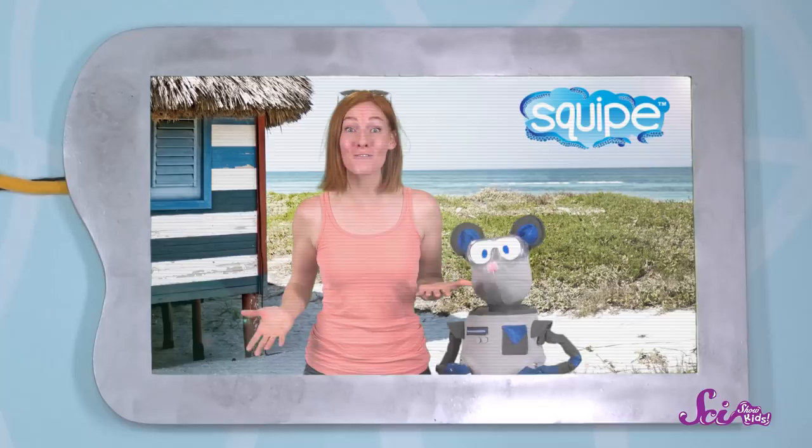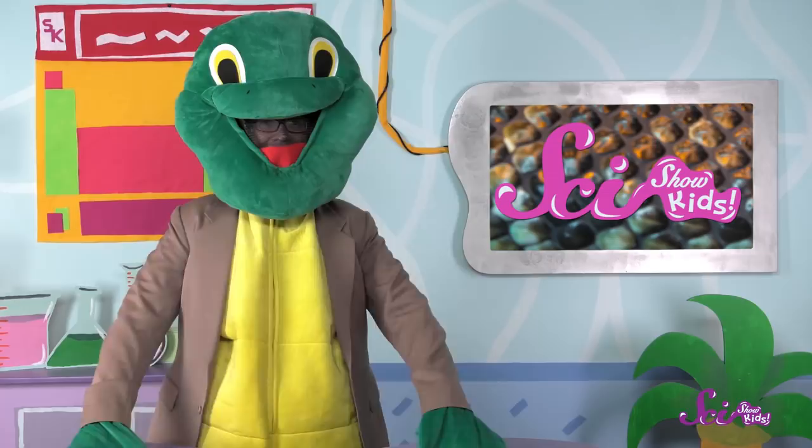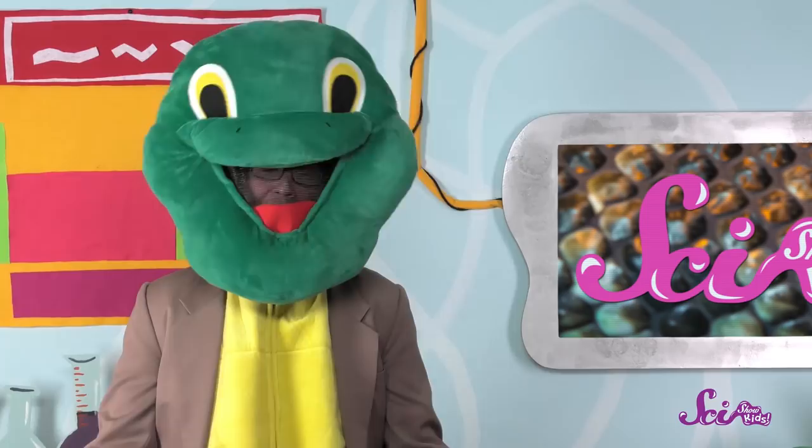Oh, hello! I'm Dr. Lawrence Turtleman. As you just heard, I'm staying here at the fort while Jessie and Squeaks are at the beach. So I guess that kind of makes me the host of SciShow Kids this week. And you're in luck, because not only am I a turtle, I'm also the foremost expert on turtle facts! So let's dive in!